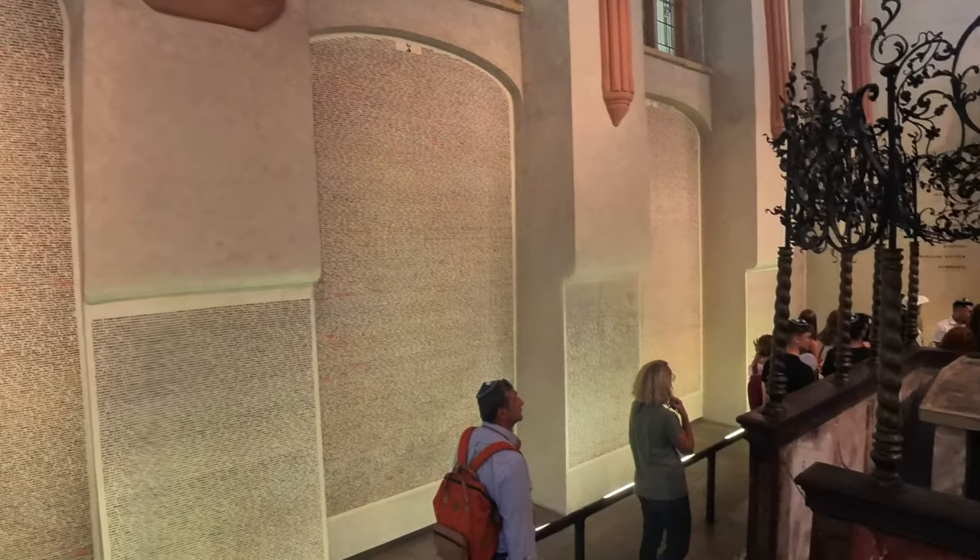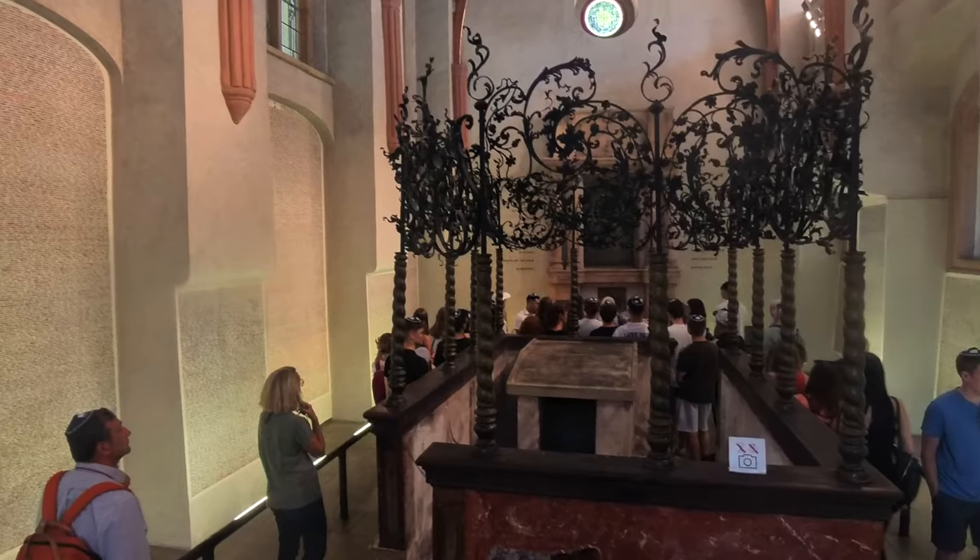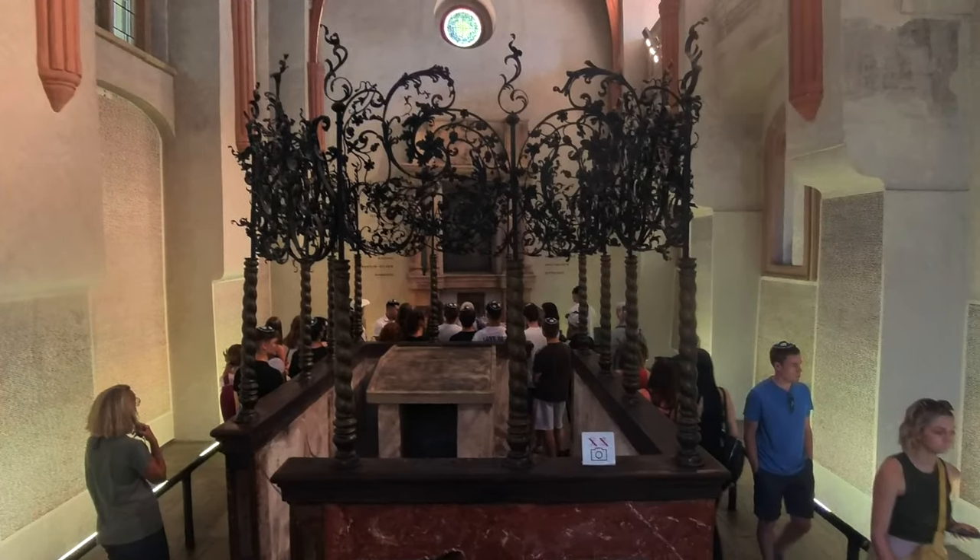This creates a powerful and personal connection for visitors, especially those who may be searching for the names of a lost relative. If you don't do anything else in the Jewish Quarter, you should visit this synagogue and then go to the cemetery.